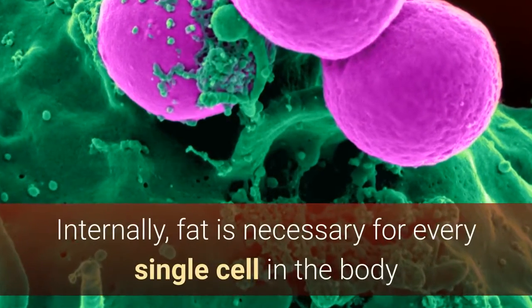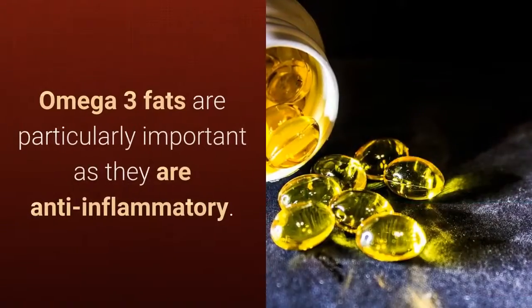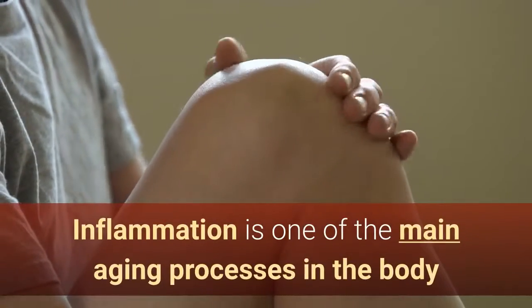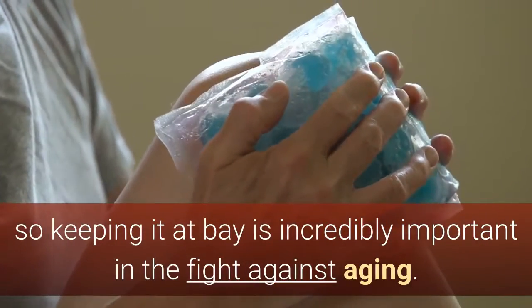Internally, fat is necessary for every single cell in the body because each cell is surrounded by a membrane that contains fat. Omega-3 fats are particularly important as they are anti-inflammatory. Inflammation is one of the main aging processes in the body, so keeping it at bay is incredibly important in the fight against aging.